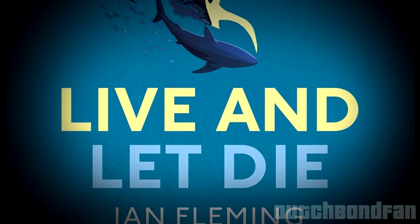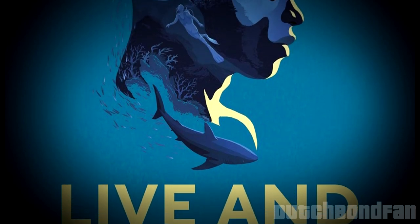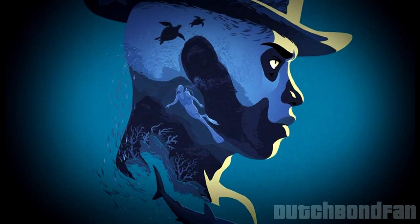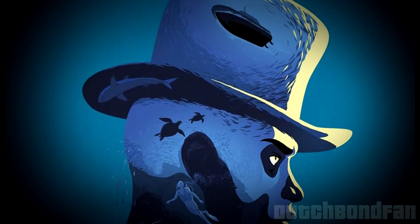So, although in part the book indeed hasn't aged well and would be called racist by some people through social justice eyes of the day, the book is far better than I remember it being. It's definitely a fast-paced classic Bond adventure worth reading if you are a fan of the series.